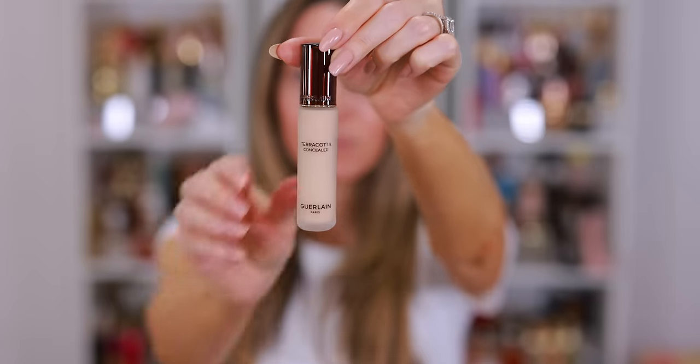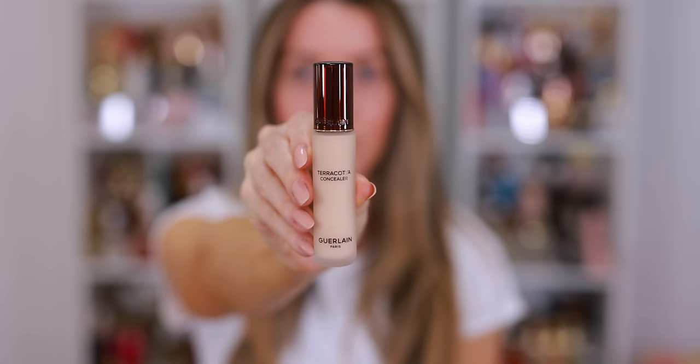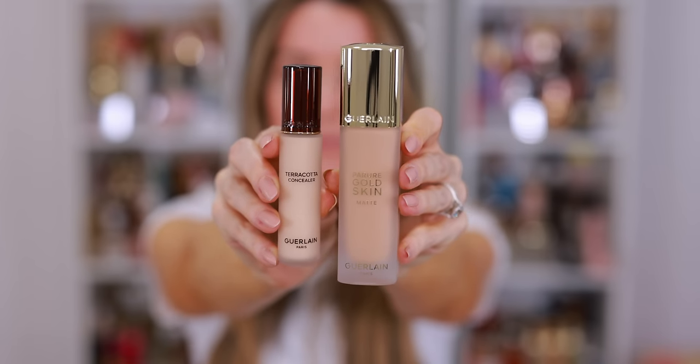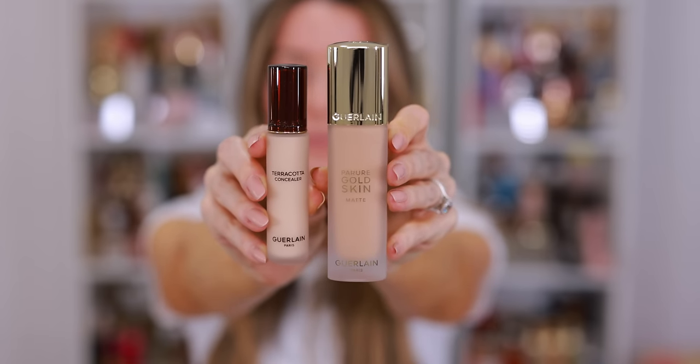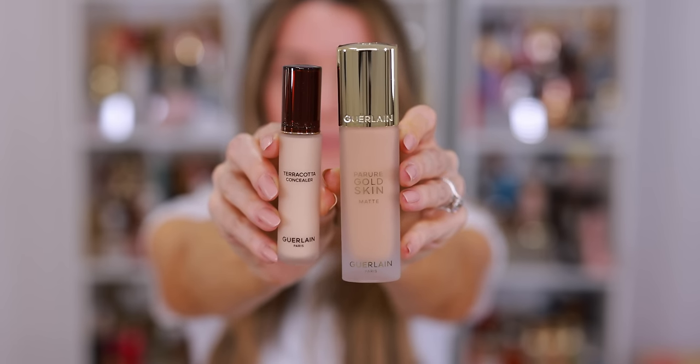I've heard great things about both of these. I did sort of cheat on my no-buy, but I had a Nordy Note and a Bloomingdale's Loyalist card that was going to expire. In total, I only spent about $25 on both products. I have nearly a full face of new products to try today because a few brands sent me packages this week, so I figured we would try everything at the same time.